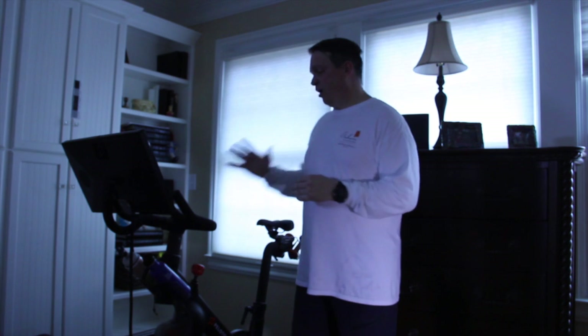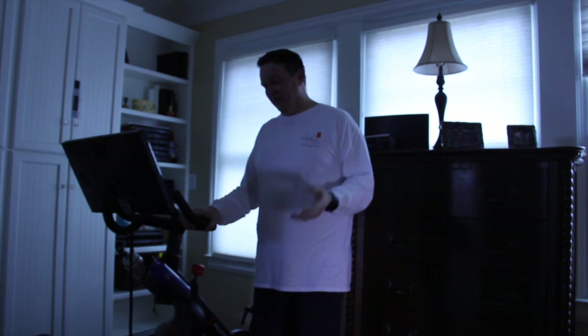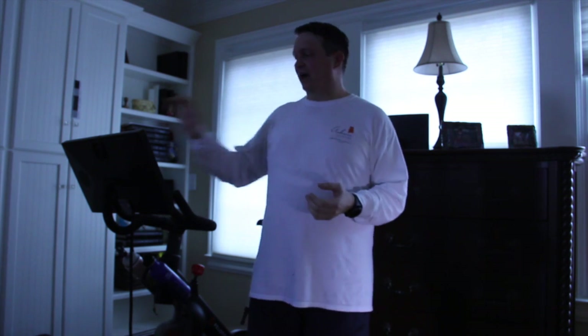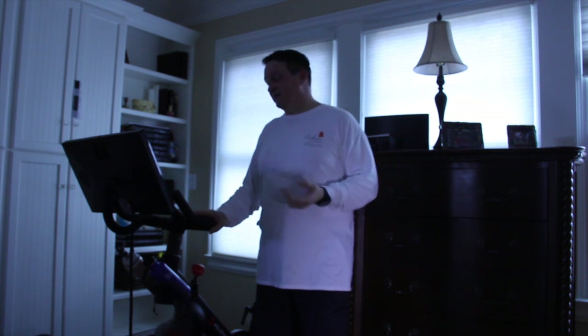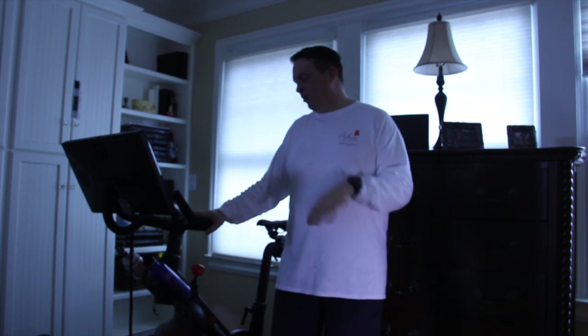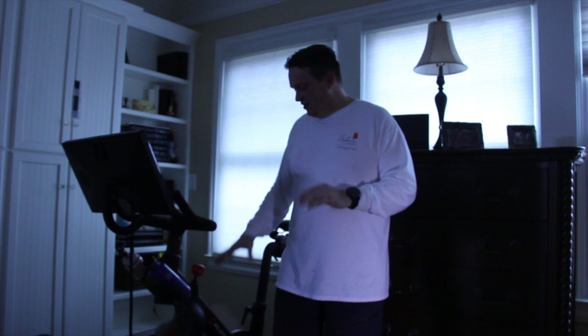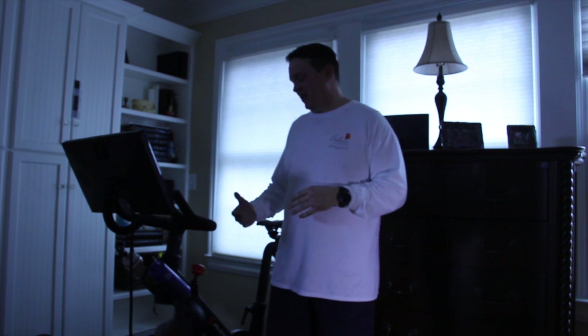My goal in all these videos is to cover all the aspects of this bike. I'm an engineer at heart — that's what I do for a living — and that's how I'm going to be approaching this. Since it's a used bike, I've actually had to repair it myself. I'll go into that in a video, and I'll have this thing taken apart just to show you the different aspects of it, because it's different than any other bike I've ever seen.